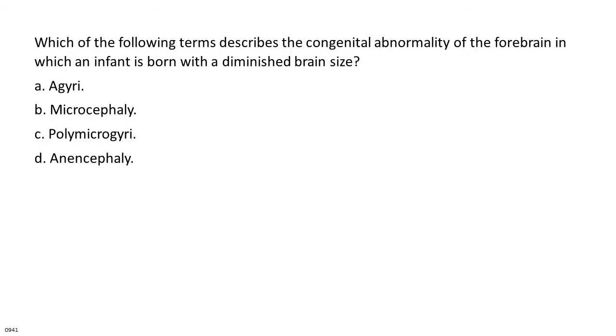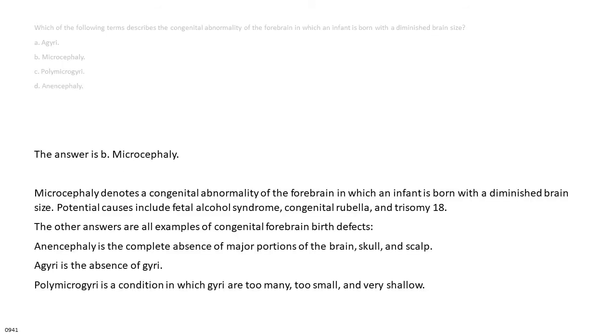Which of the following terms describes the congenital abnormality of the forebrain in which an infant is born with a diminished brain size? A. Agyria. B. Microcephaly. C. Polymicrogyria. D. Anencephaly. The answer is B: microcephaly.